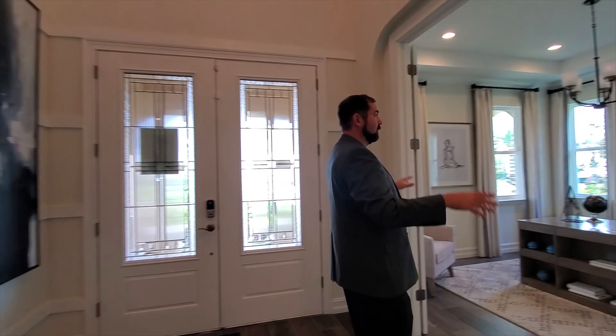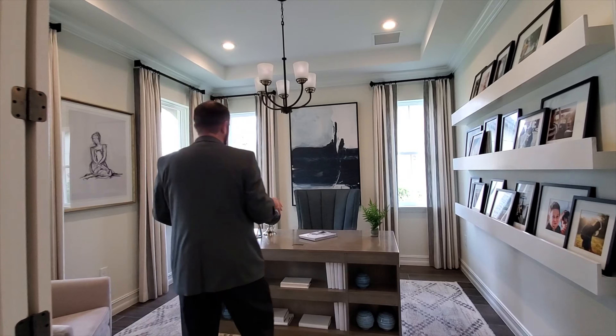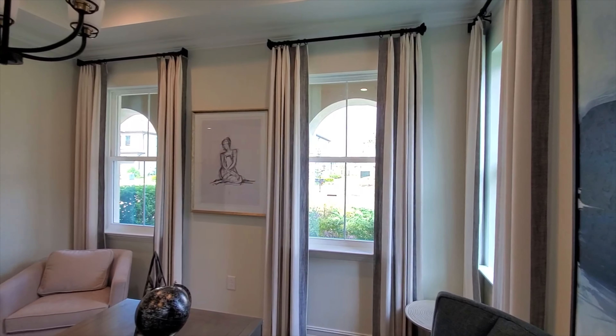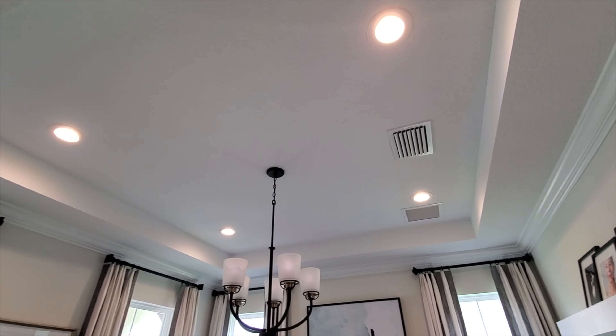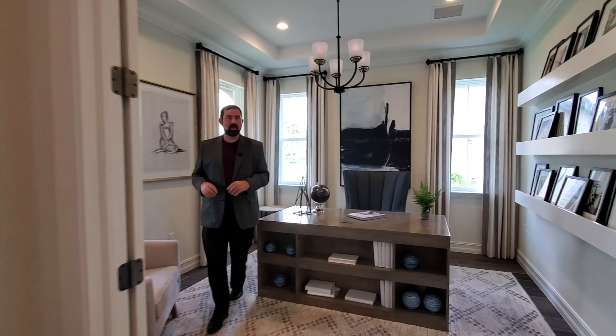If we go left we go through some French doors into a really nice office at the front of the house. I love offices in the front because you can look through these windows and see if anyone's coming to the front door. It has some really nice shelves, a tray ceiling, and a nice chandelier above.